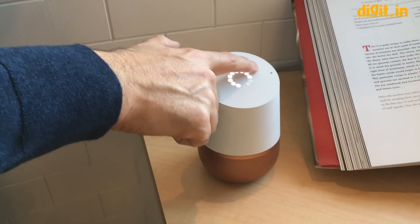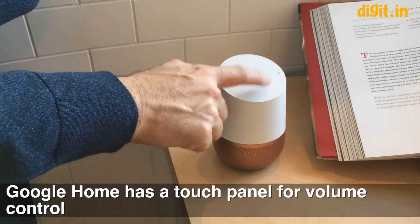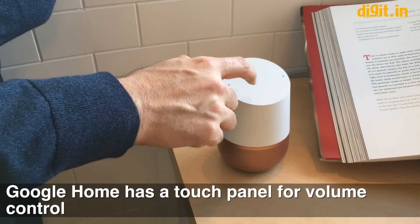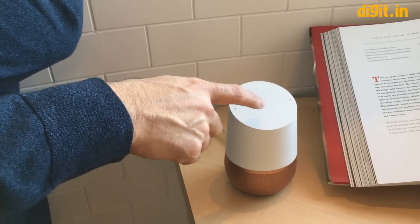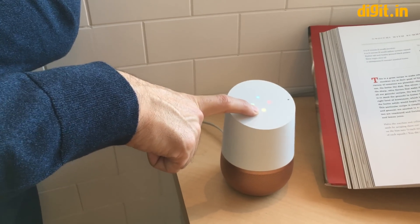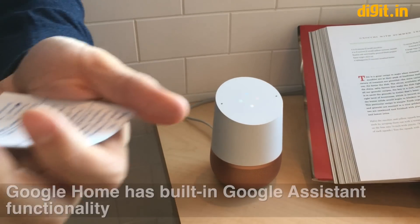Google Home is a complete Wi-Fi connected speaker. It's got a capacitive touch panel that lets me adjust volume. I can also play and pause by just tapping, and use the touch panel to call up the assistant. What time is it? The time is 12:27 p.m.